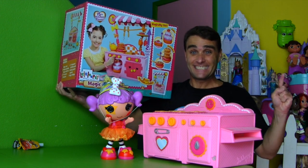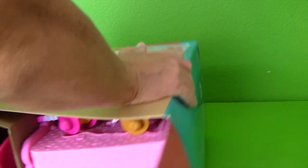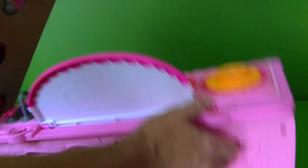Me too! Let's do it! La La Loopsie Magic Kitchen, time to open up and come out so we can put together all of the magic kitchen stuff! Oh, stickers! There's a lot of stuff in here — look at all this stuff that's in the kitchen!